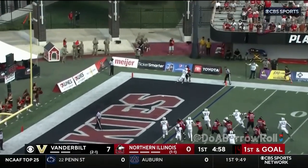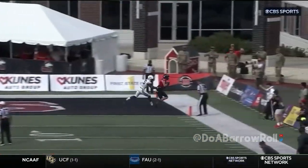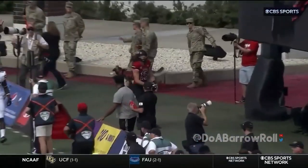First and goal. Lombardi to the air again — back shoulder touchdown. That back number, what a nice throw. Not much of a space to fit the ball, but he gets it in there.